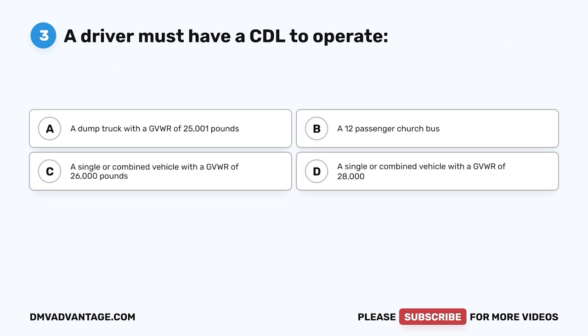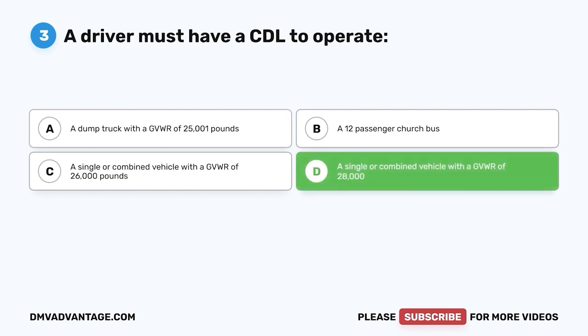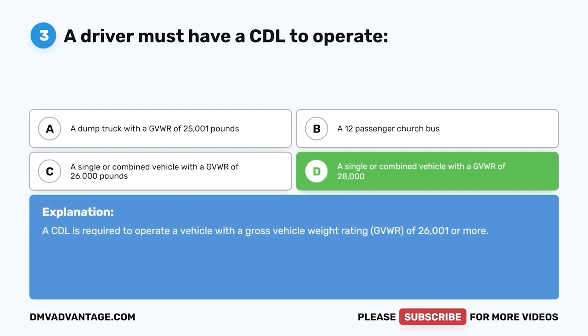Question three: A driver must have a CDL to operate — A, a dump truck with a GVWR of 25,001 pounds; B, a 12-passenger church bus; C, a single or combined vehicle with a GVWR of 26,000 pounds; D, a single or combined vehicle with a GVWR of 28,000 pounds. A CDL is required to operate a vehicle with a GVWR of 26,001 pounds or more.